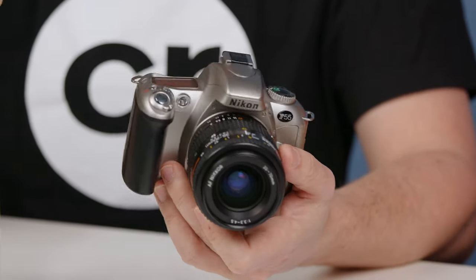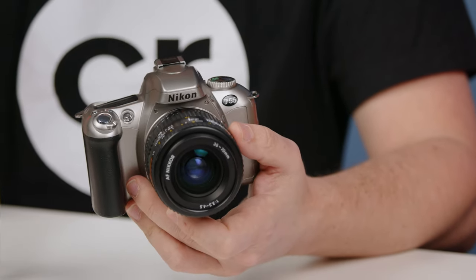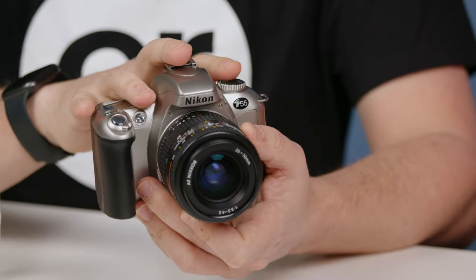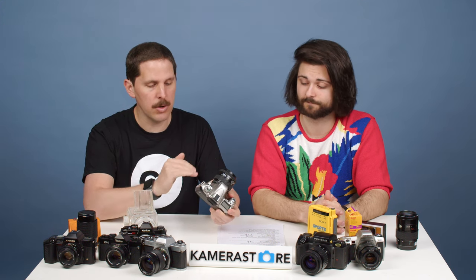The auto-rewind is a big feature. A lot of people when they shoot film don't really grasp the concept of the canister — with manual advance cameras you can sometimes make the mistake of opening the back after finishing a roll and find all your film exposed, ruining the roll and all the memories. These cameras have all the auto features that will rewind your roll for you. When you finish the roll, they rewind, you hear some noise — you think it's broken, but it's not. It's just rewinding the film back for you to take to a lab.